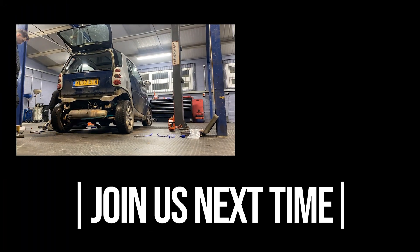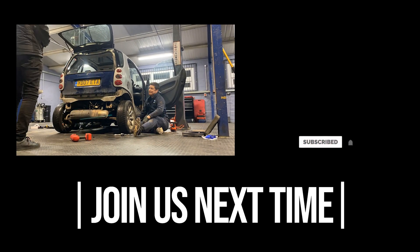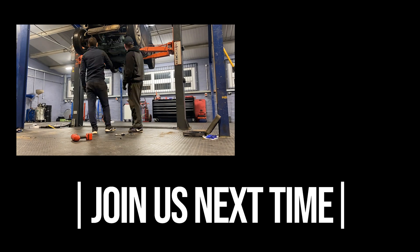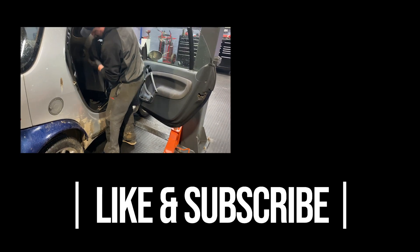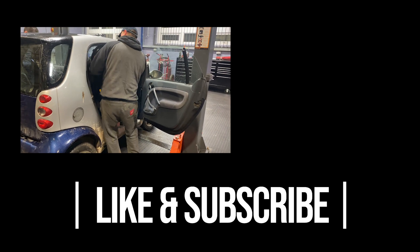Thank you for checking in to Episode 1 of our Smart car project. If you like the video you should definitely subscribe to our channel and smash the like button. Episode 2 is going to see us stripping down the engine, whipping the subframe out and getting it on the deck, and also getting the body outside — which is going to be a challenge. We look forward to seeing you next time.